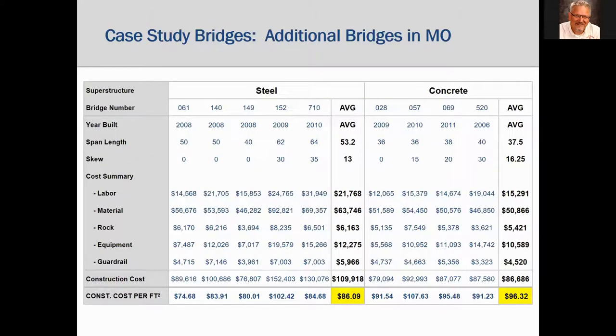The Alliance also worked with that county engineer on other bridges built near the same time frame. This table looks at the total constructed costs of an additional five steel and four concrete bridges built in Audrain County. The results show that sometimes steel is less expensive and sometimes concrete is less expensive. This is healthy competitiveness and is good for the owner. These examples show that both steel and concrete are competitive in the short-span market, and both should be considered.